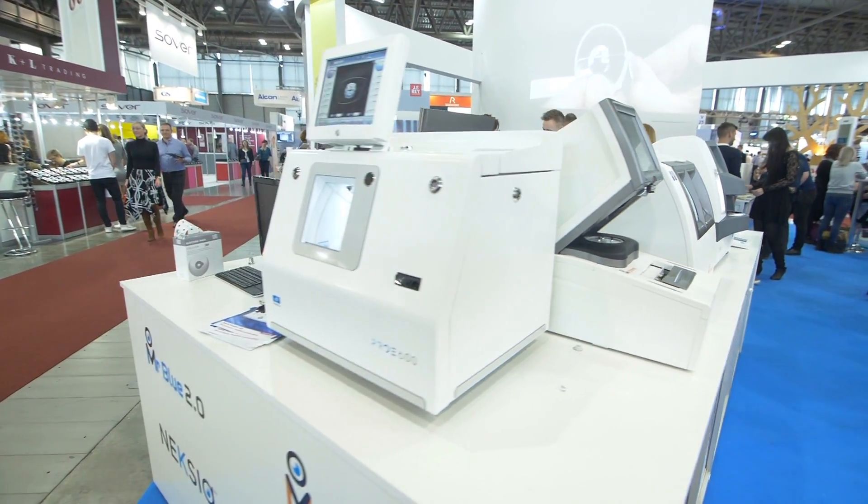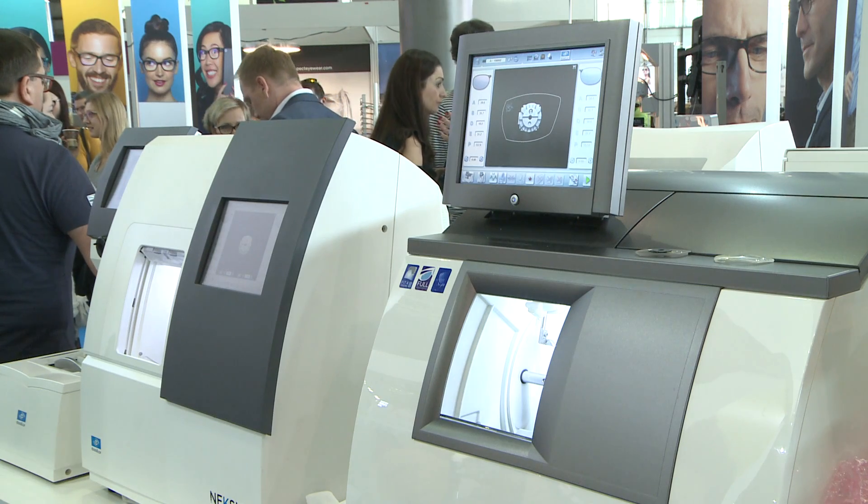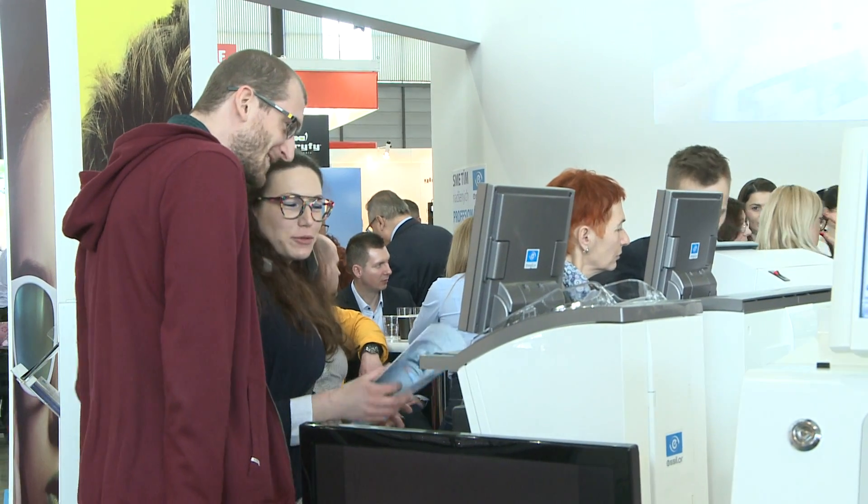The company Essilo also offers a wide range of edging machines, such as the Mr. Blue or the Mr. Orange. These devices stand out for their accuracy, user-friendliness and intuitive handling.